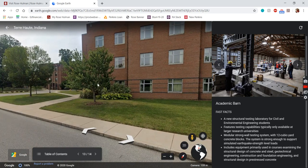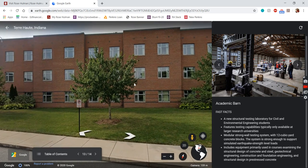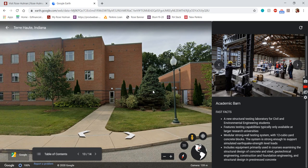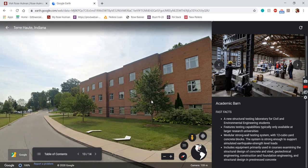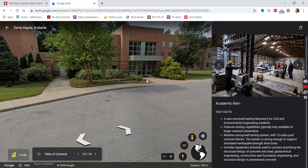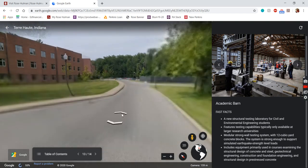Moving along, we have the apartment residence halls for upperclassmen. A few things in the apartments are open to all of campus — there's a new e-sports lounge with brand new computers, free for students, for League of Legends, Fortnite, Minecraft, or whatever you're into. We also have another dining option called Rose Gardens, located in the apartments — kind of a Panera Bread style place with bread bowls, soups, and sandwiches. They also have a convenience store with produce, milk, energy drinks, batteries, and other essentials so you don't have to go all the way to Walmart.